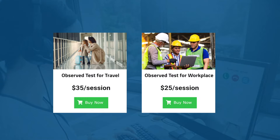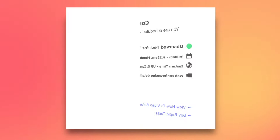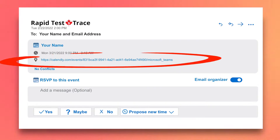The process is easy. Buy the observed testing sessions you need and schedule your online appointments. Our digital calendar makes it easy for you to pick a day and time that works for you. After booking your session, you will receive a confirmation email with an invite link so you can add the session to your electronic calendar.